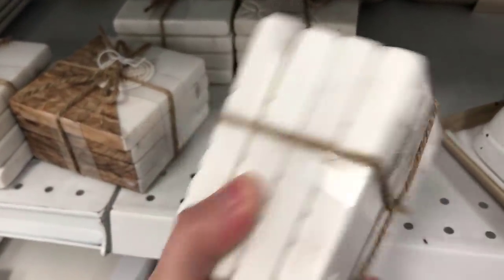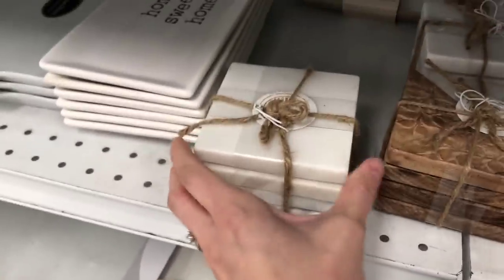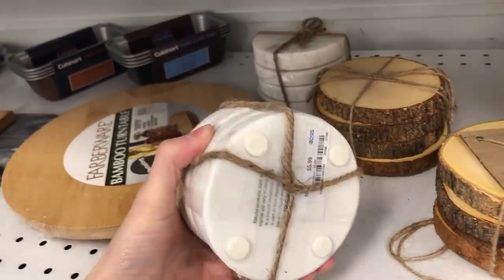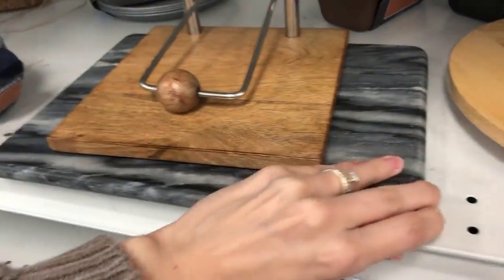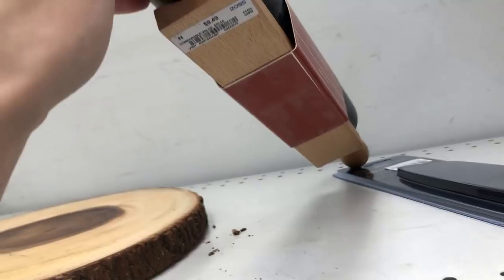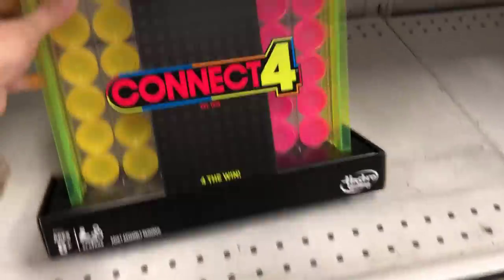I had to snag this butter dish — only $3.99, with different colors on the top and bottom. They had so many unique coasters; the white ones were really pretty at $5.99, great as a hostess gift. There was a cute little napkin holder and a marble charcuterie tray for $6.99 — very heavy. I also loved a good rolling pin and a really neat-looking Connect Four game that I should have picked up.